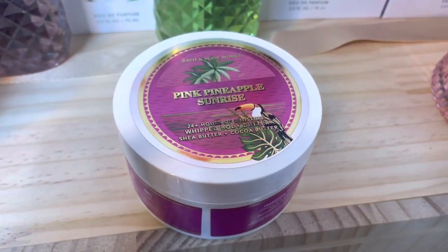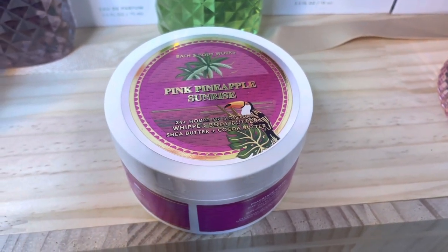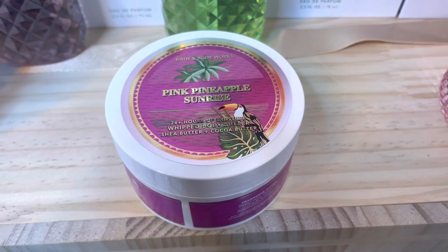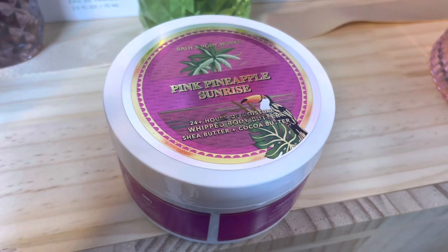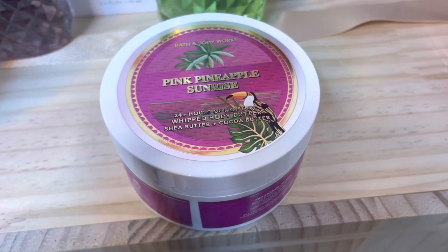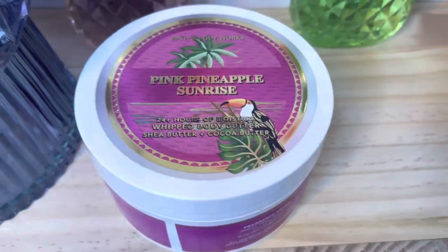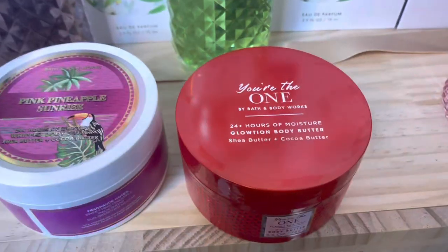The first thing I got is the Pink Pineapple Sunrise body butter. This is going to be a body butter haul from the lovely $5.95 moisturizer sale we just had. I really like the Pink Pineapple Sunrise scent — when the tropical collection came out I really wanted this, so I'm glad I was able to get it for not $18.95.